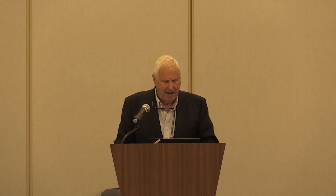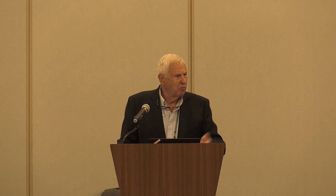I'm doing this wrap-up a little bit differently. I'm going to start with a little bit of history of pavement preservation — I know Rick Church has given some of that, but I want to repeat it because I think it's very important to understand how we got from the 90s to today. Then we'll go through some of the conference sessions, cover some of the types of preservation treatments and the benefits, discuss remaining challenges and opportunities, highlight some conference takeaways, and look at the path forward.